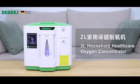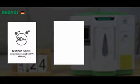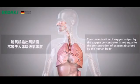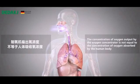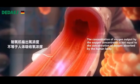2L Household Healthcare Oxygen Concentrator. Oxygen concentration 90%, 2L per minute, atomization, small and light. The concentration of oxygen output by the oxygen concentrator is not equal to the concentration of oxygen absorbed by the human body.